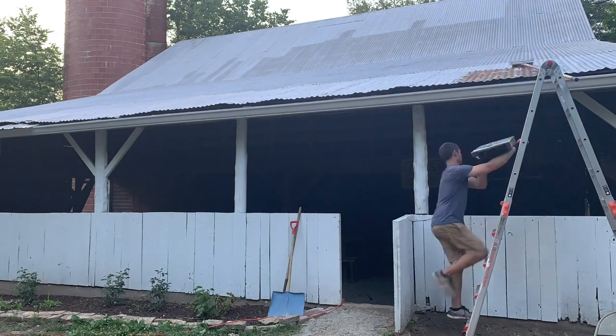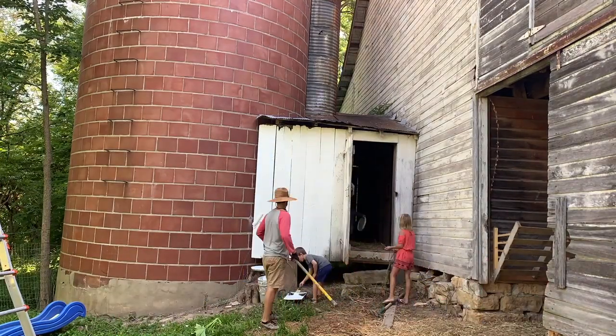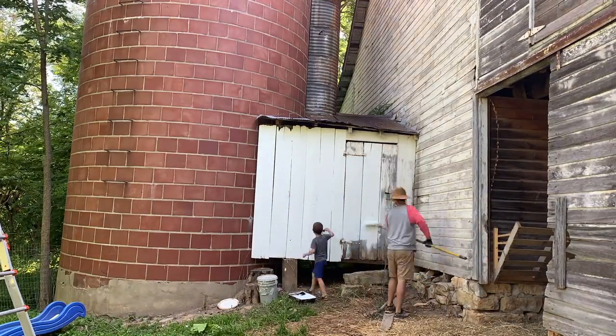We also painted the side of the barn because it had been neglected for so many years. He said it just soaked in paint like you wouldn't believe — we went through so much paint.